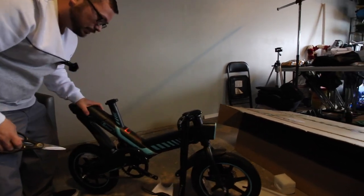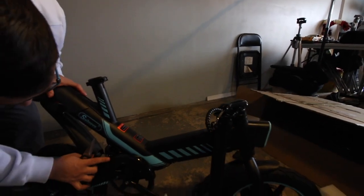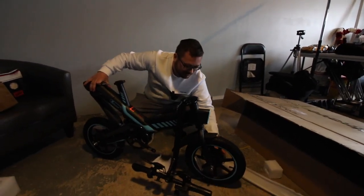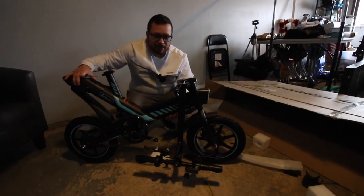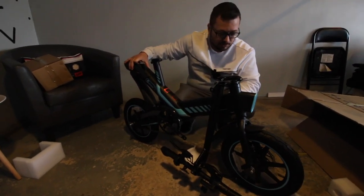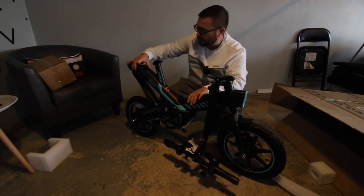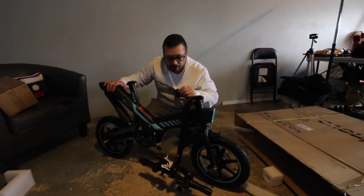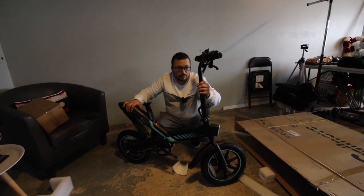No damage to the bike despite that hole - doesn't look like anything at all. There's minimal mess with the foam packaging. It came from California and we're on the East Coast, and it protected it well. There's not much to throw away, which is nice. Let's put up the handlebars.